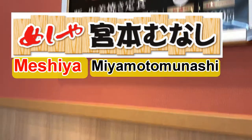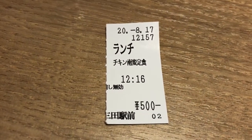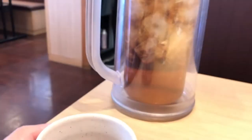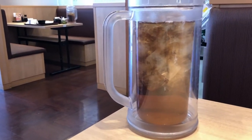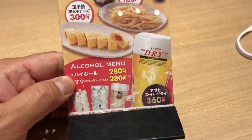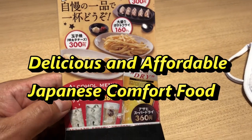Hi everyone, it's James in Japan. It is August 17, 2020, Reiwa 2. I was in a city called Sanda, that is north of Hyogo, and I was really hungry, so I stopped by this Japanese restaurant called Miyamoto Munashi.